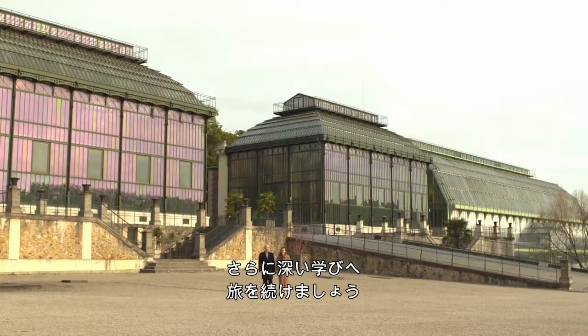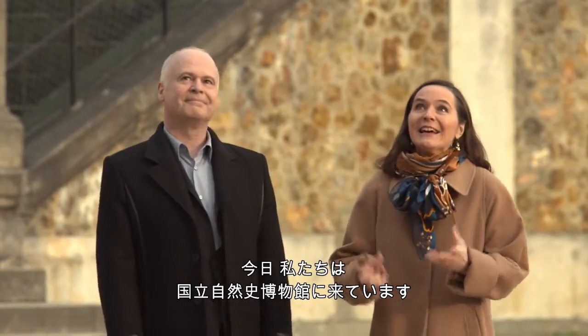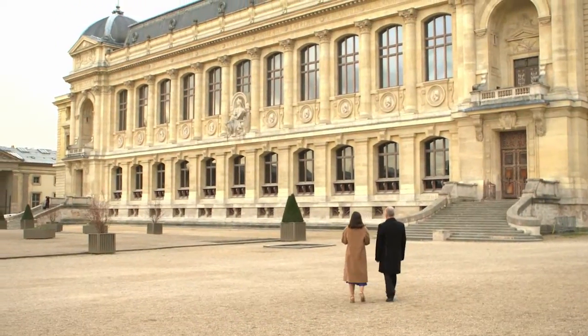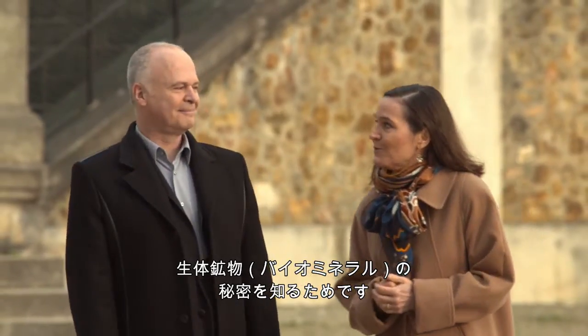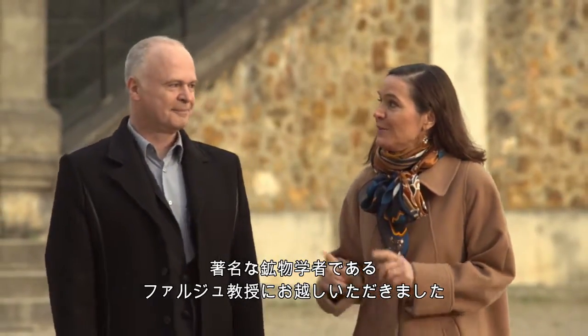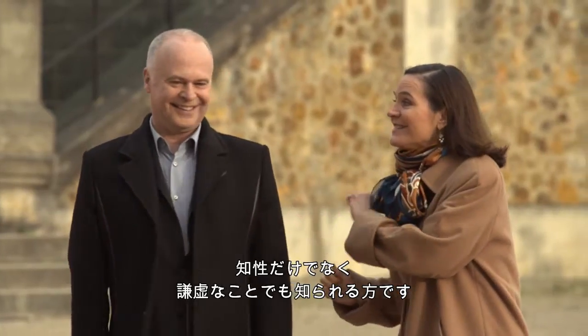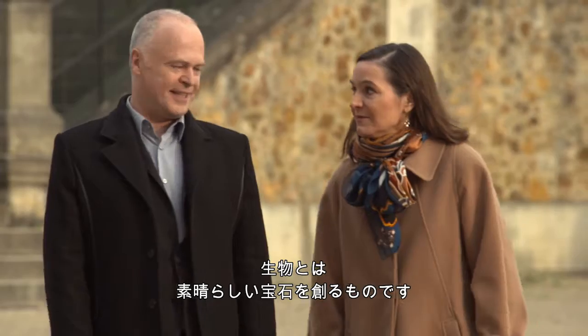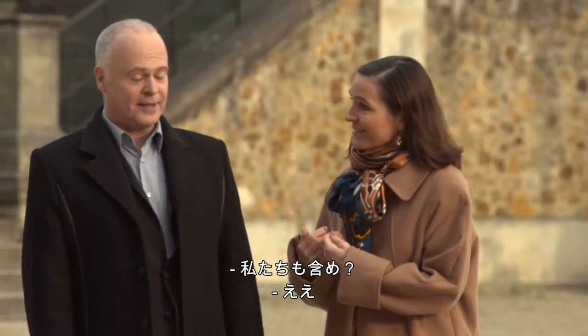Here we are today at the Muséum National d'Histoire Naturelle to discover the secrets of bio-minerals with Professor Farge, the eminent mineralogist. Living things can make amazing gems — including us.